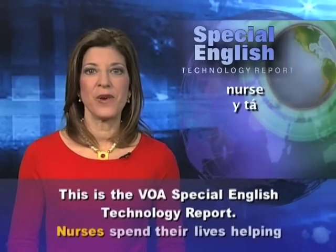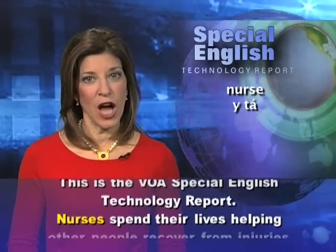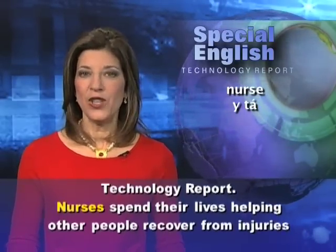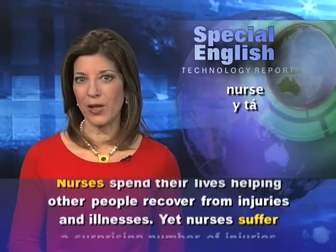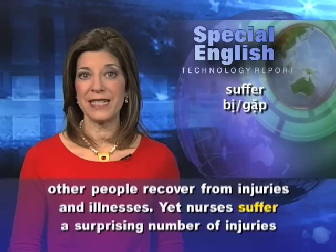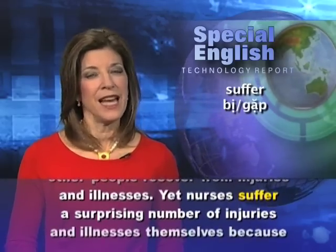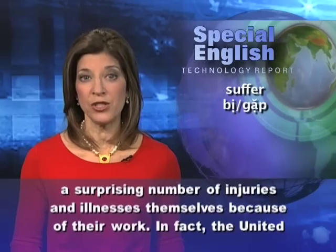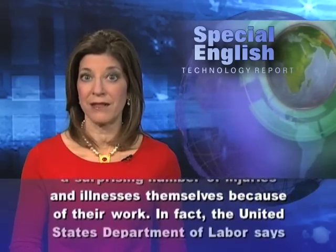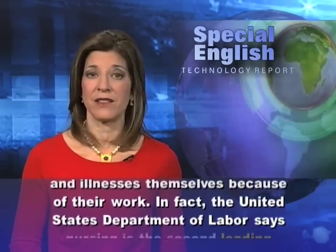This is the VOA Special English Technology Report. Nurses spend their lives helping other people recover from injuries and illnesses, yet nurses suffer a surprising number of injuries and illnesses themselves because of their work.